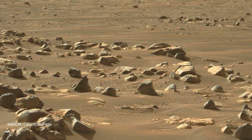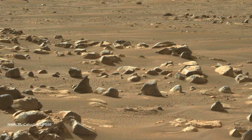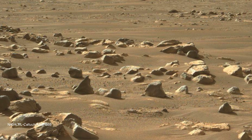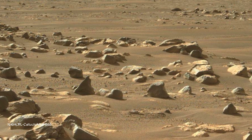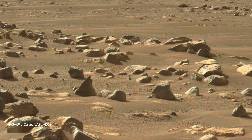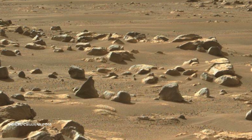NASA's Perseverance Mars rover captured the agency's Ingenuity Mars helicopter near the base of Jezero Crater's river delta in this image taken December 18, 2022, the 650th day, or SOL, of the mission. At the time the picture was taken, the helicopter was about 1,115 feet (340 meters) northeast of the rover.